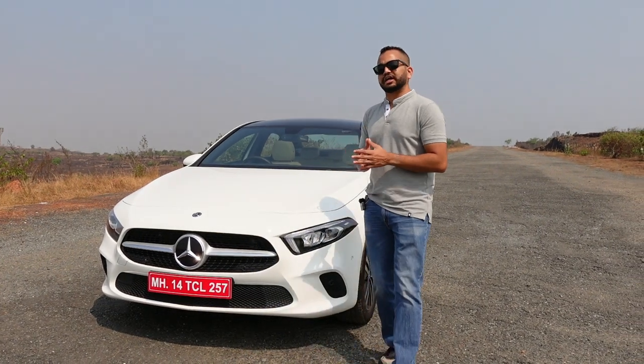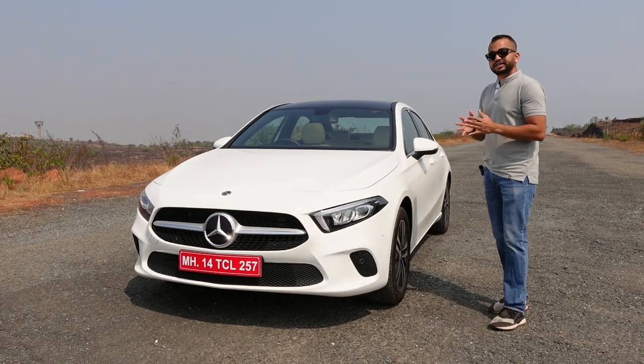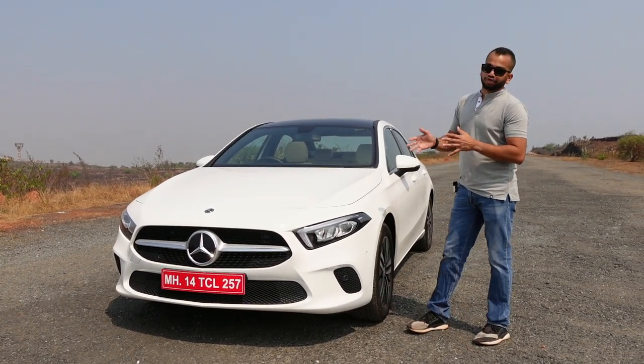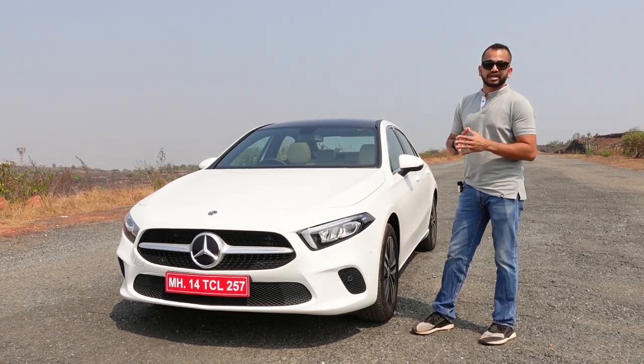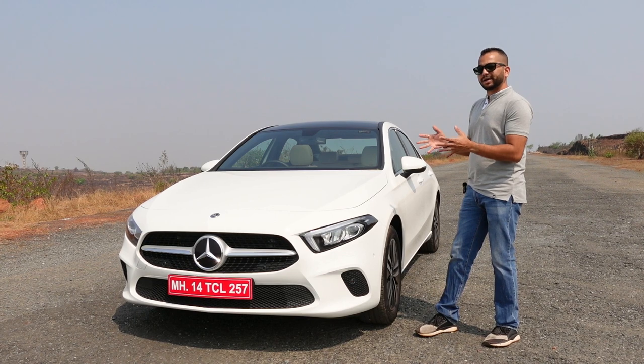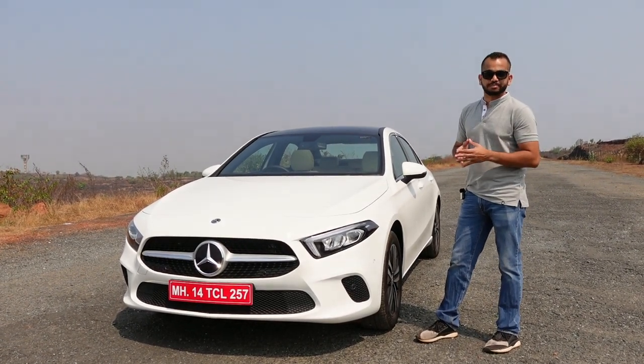If you compare this car with the C-Class, the difference is going to be in the size. Apart from that, in terms of the equipment list, both cars are going to be very closely specced. So you have to decide if you want a bigger car or if you want this compact, tight A-Class Limousine but with that Mercedes-Benz badge.